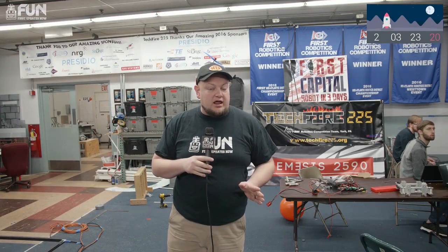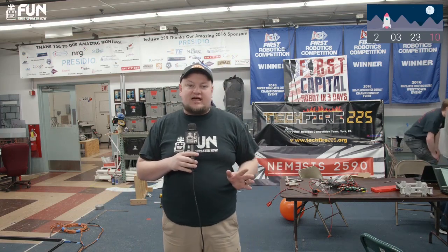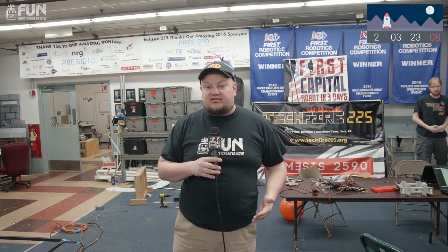Hey everybody, welcome to what is essentially day one officially of A Robot in 3 Days, so it's going to end on Tuesday. We're here with First Team Capital, and we can't wait to see these amazing designs that are going to keep working out. If you didn't get a chance to tune in last night, we already had a drivetrain assembled and new prototypes coming out.